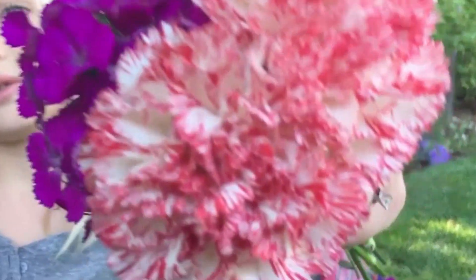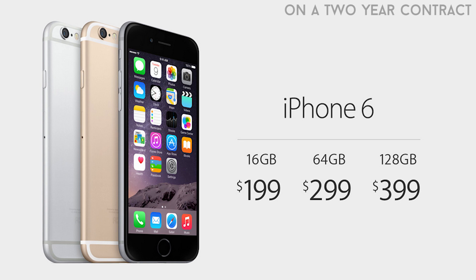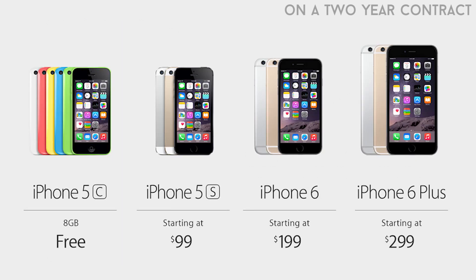You can pre-order the iPhone 6 on September 12th, and it goes on sale on September 19th. The price starts at $199 for the 16GB version of the iPhone 6, and $299 for the iPhone 6 Plus. Storage options go from 16 to 64 and 128GB. The phone will be available in three different colors — the same as the iPhone 5S: gold, silver, and space gray.